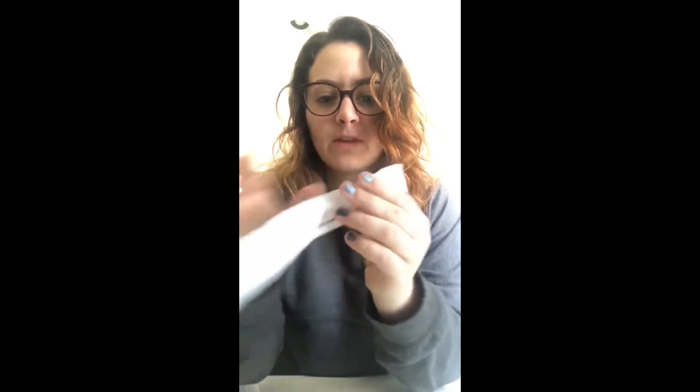Clue number two says: you probably use a lot, it is where you make your food hot. What was a hint in this clue? It says it's somewhere where there's food. Would this clue be in the laundry room? No. Would this clue be in the office? No, I don't think so. What about the kitchen? I think that's where it might be. Let's go check it out.